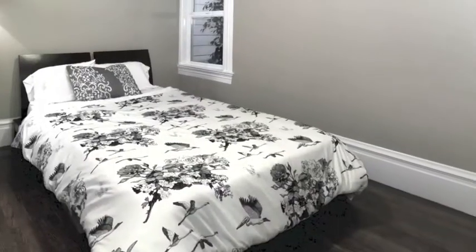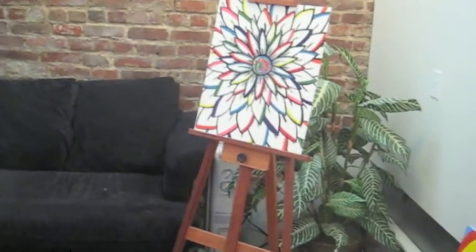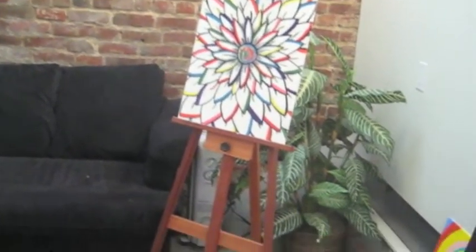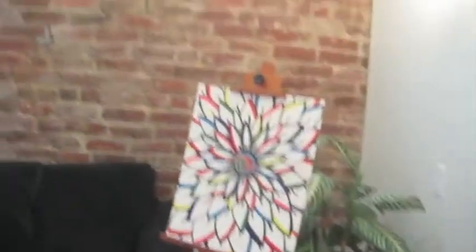Here's the large bedroom with plenty of natural light. In addition to the bedroom, there is another room that could be used as an artist studio, home office, or even a second bedroom. It has great natural light and very high ceilings.